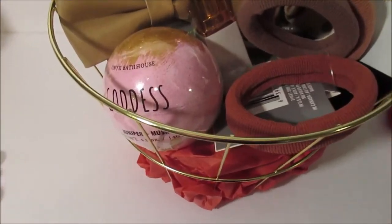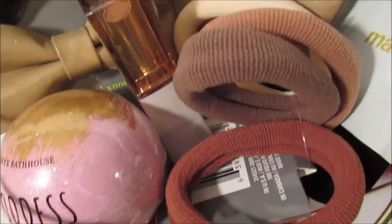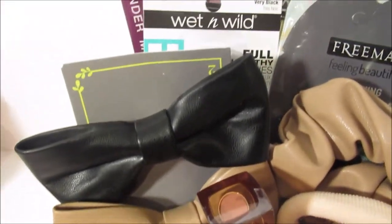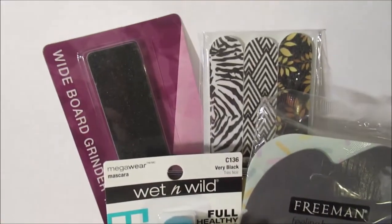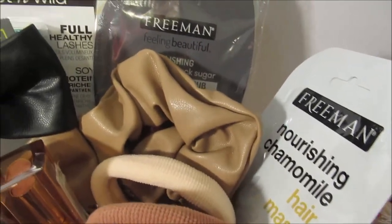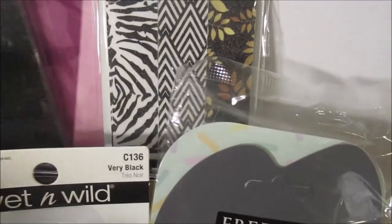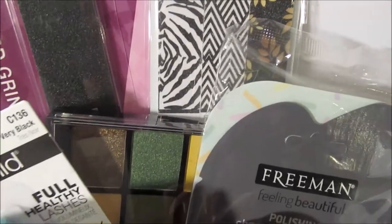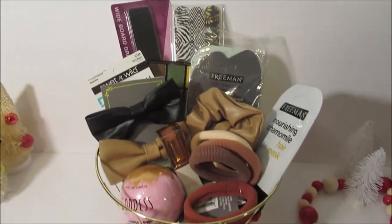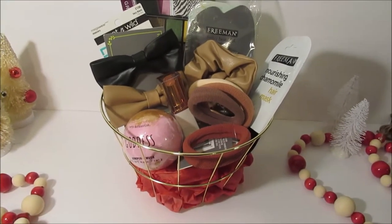We're getting started with this more feminine gift basket. It's got some hair ties, those faux leather hair accessories, some makeup, some face masks, some nail files, some hair masks, and I've even got one of those palettes that I found at the Dollar Tree. Such a good deal. This looks so cute — any woman would love that.